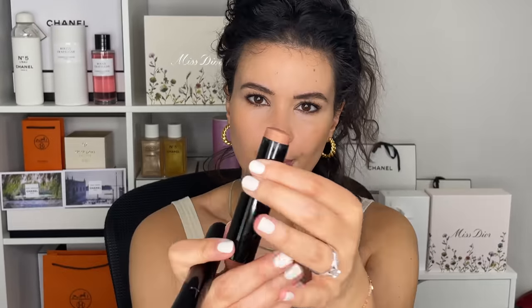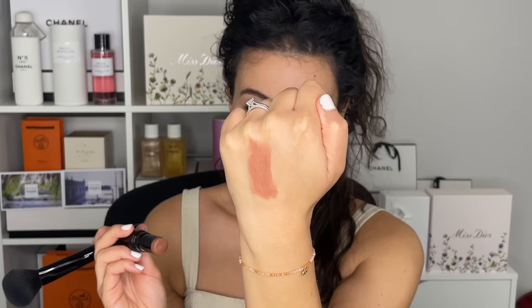This is the Les Beiges Cream Stick Blush in the shade Blush 20. It sort of looks like a bronzer — it's a blush and a bronzer that had a baby. It's really your cheek, but better, and it's really beautiful. I really hope one day they add more of these blush sticks to the line. They have a few shades available, but they came out with these several years ago and then never really revisited them.